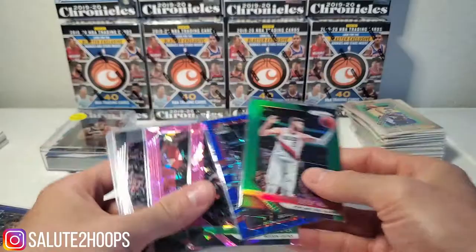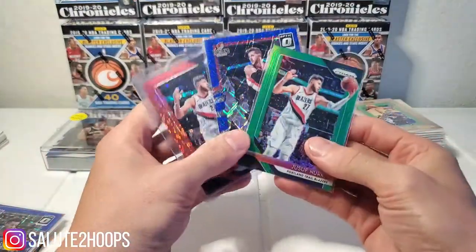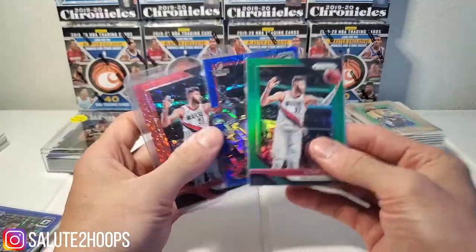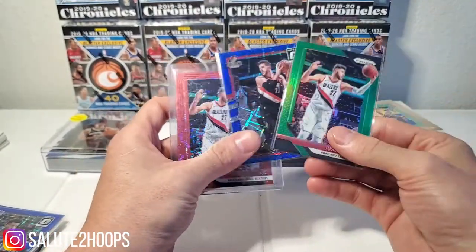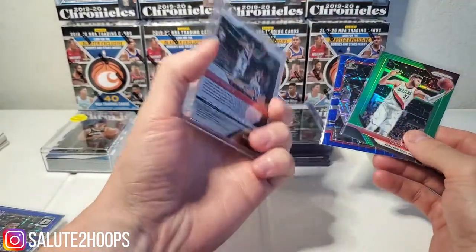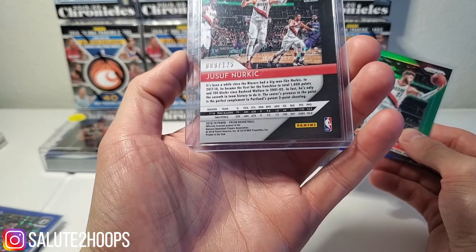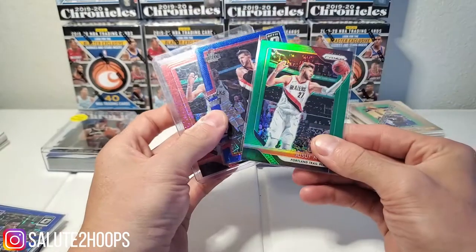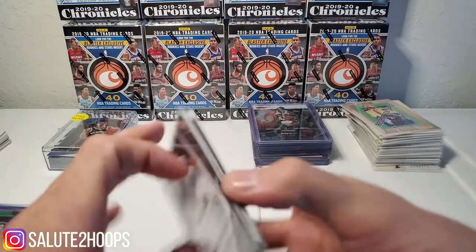Then we have another player who's been killing it — a couple cards of Jusuf Nurkic. As you guys know, the Blazers are kind of doing what they do making their way to the playoffs. These are some pretty cool parallels — we got a red disco here, this one's numbered to 125. These are 2018-2019. For 25 cents, all day every day, I'll take those.